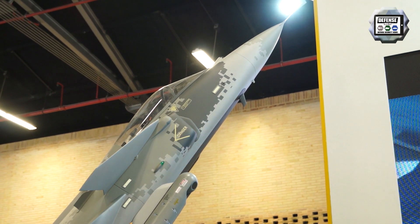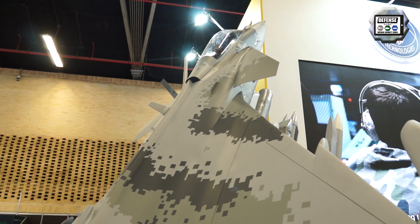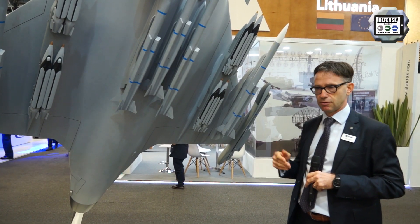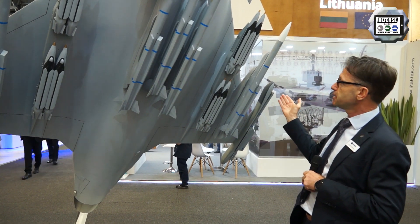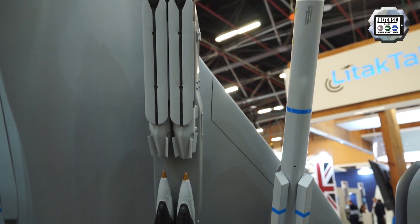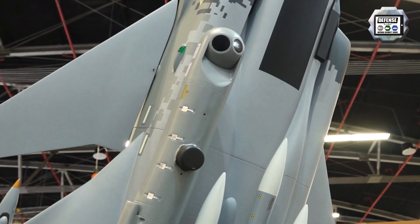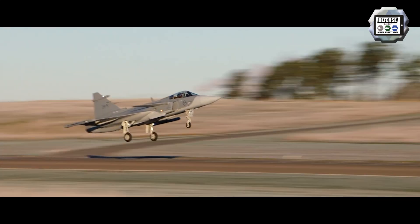We have good dialogue with local industry here in Colombia, and we also offer a very good finance package from the Swedish government, which I think would be very favorable for the client. The multi-role — or omni-role as some say — is not only demonstrated here where we carry small diameter bombs, BVR anti-aircraft missiles, or reconnaissance pods.